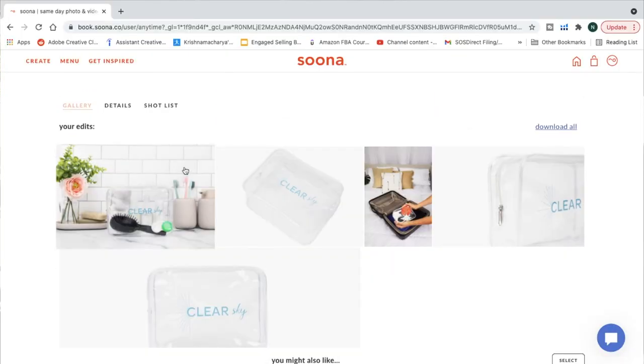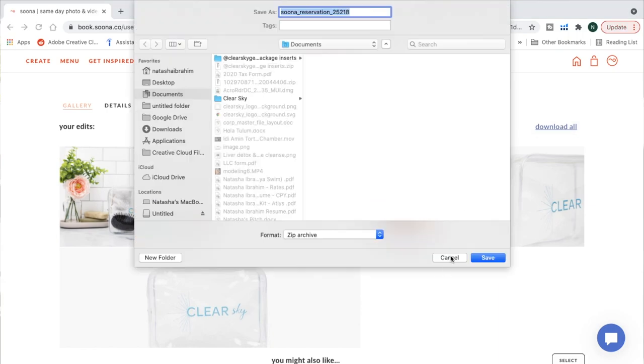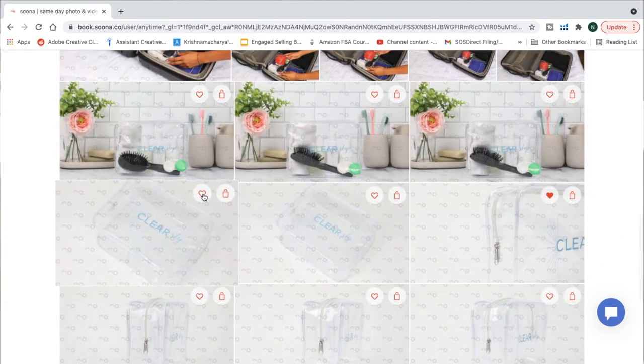They provided some props for a bathroom setup, and I brought my own as well. When you sign up for your shoot, you get to do a shot list of all your expectations. I made a mood board with pictures I wanted to model my shots after, so it went really smooth. Now the next step is to log into my account, go through all the shots, choose my favorites — each shot is $39 — and they'll do basic editing and send them within 24 hours. You can also do it remotely by sending in your product.